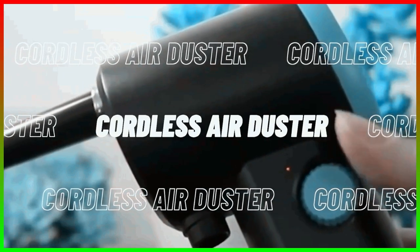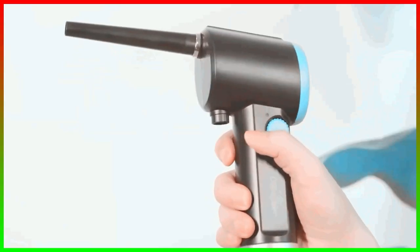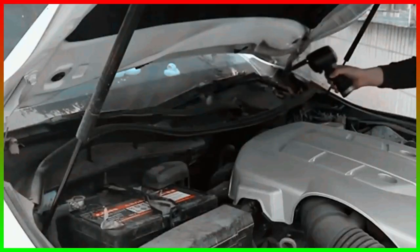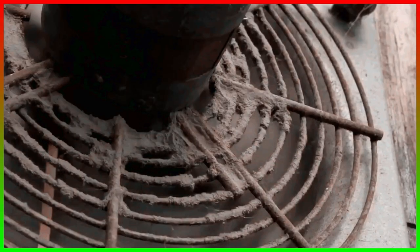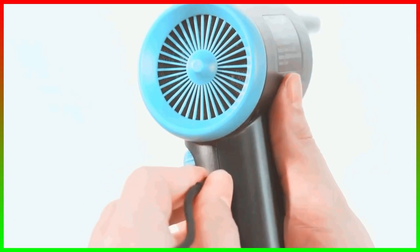Number four: the Cordless Air Duster. When you clean your PCs, laptops, and other electric appliances, you realize how dirty the interiors really are. This cordless air duster will help keep the interiors of your devices clean. It blasts air at around 42 miles per hour, and the speed is also adjustable. This gadget costs around $69.99.